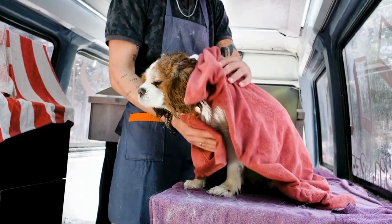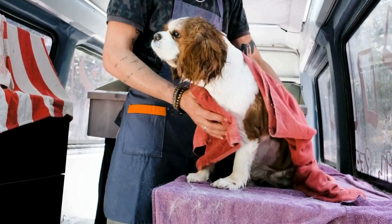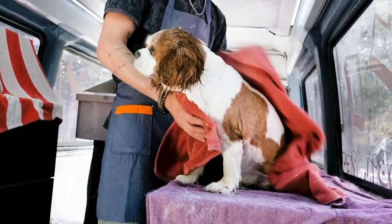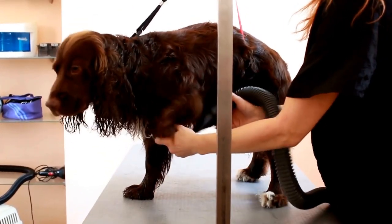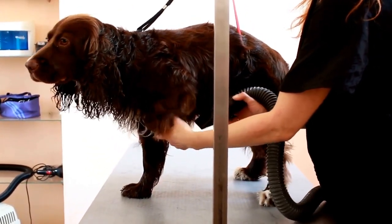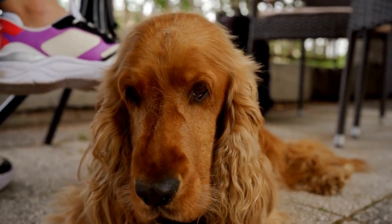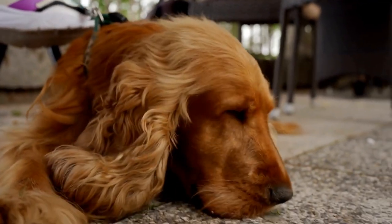When it comes to grooming, English Springer Spaniels require regular brushing to keep their coats clean and free from tangles. Their medium-length, dense coat can be prone to matting if not properly cared for. Regular bathing is also necessary to keep their coats looking their best.